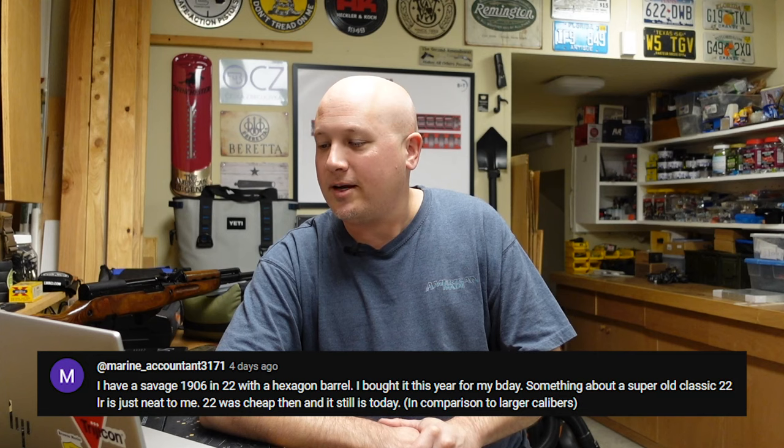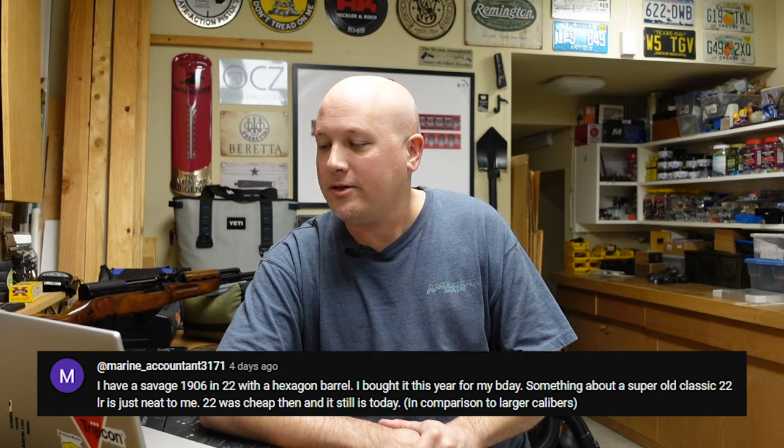Marine Accountant 3171 says they have a Savage 1906 in .22 with a hexagon barrel, bought this year for their birthday. Something about a super old classic .22 long rifle is just neat — and .22 was cheap then and still is today compared to larger calibers. He went out and bought an old gun on purpose because of its age. I'm glad people are still doing that, because it keeps us connected to the history of firearms. You have to wonder: who's going to own your guns in a hundred years?